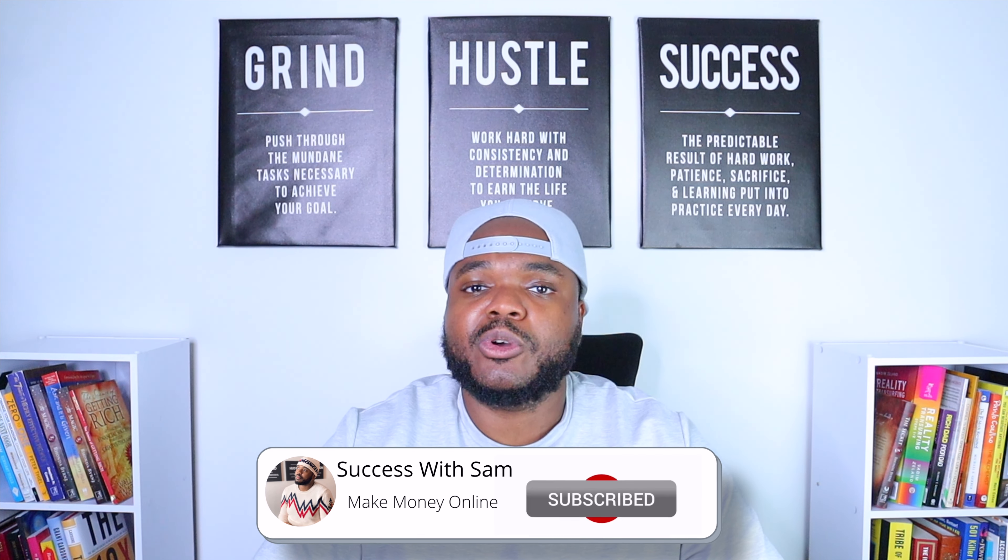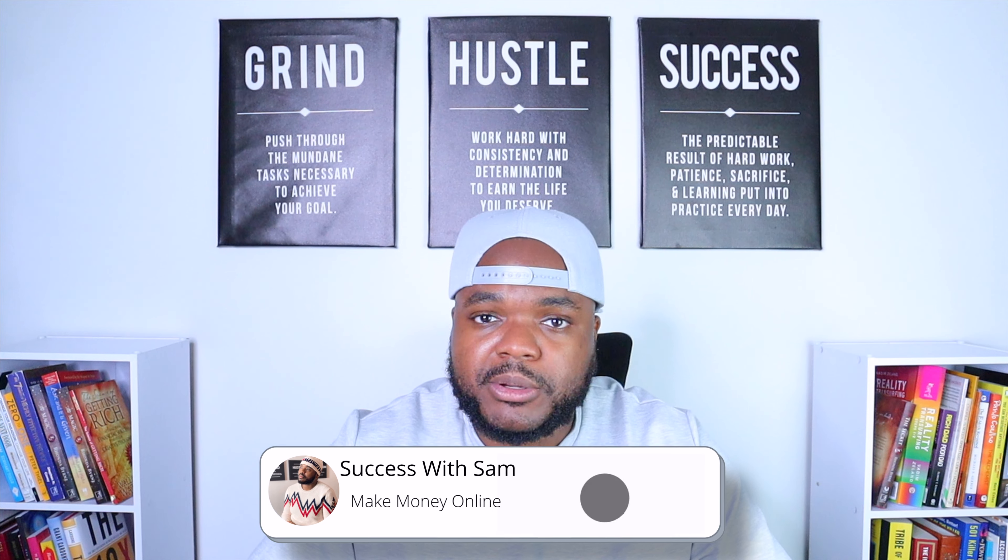If you enjoyed this video at any point, don't forget to press the like button — I really appreciate that. Don't forget to subscribe as well and hit the bell notification. Let's get right into it.